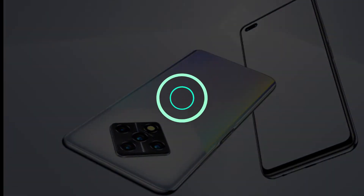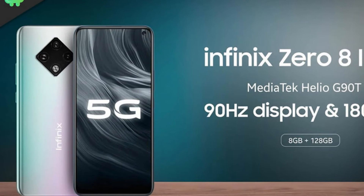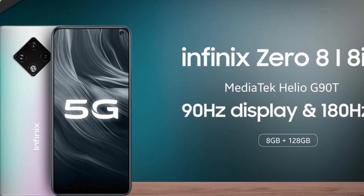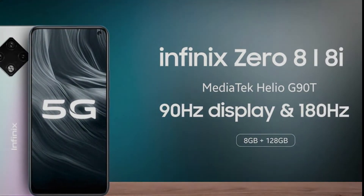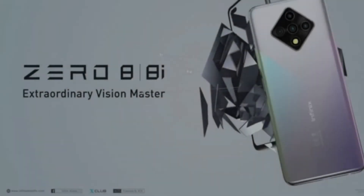The Helio G90T is paired with 8GB of RAM and 128GB of onboard storage, which is expandable via microSD. The phone boots Android 10 with Infinix XOS 7 on top.